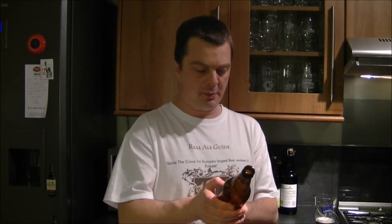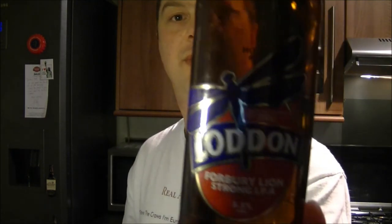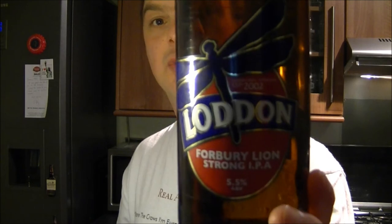These are supported by Seabour, I believe — Seabour on the back. Fourbury Lion Strong IPA, 5.5% ABV. A true IPA — yes, this is a classic British IPA. Malty and packed with hops. www.loddenbrewery.com — that's how you spell Lodden if you want to check their website, or just Google them.